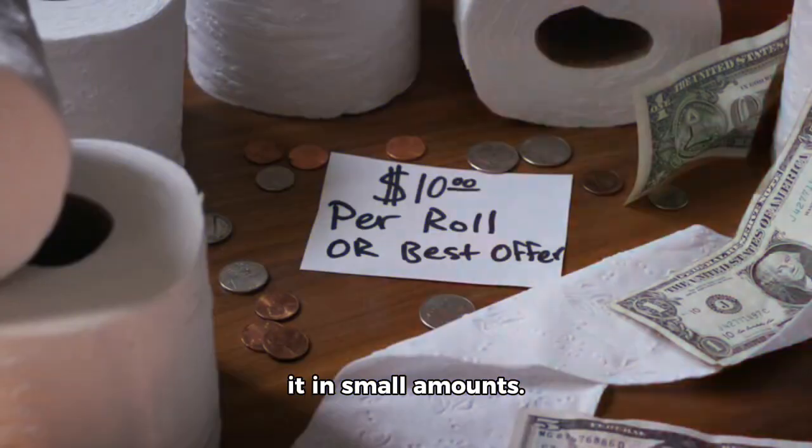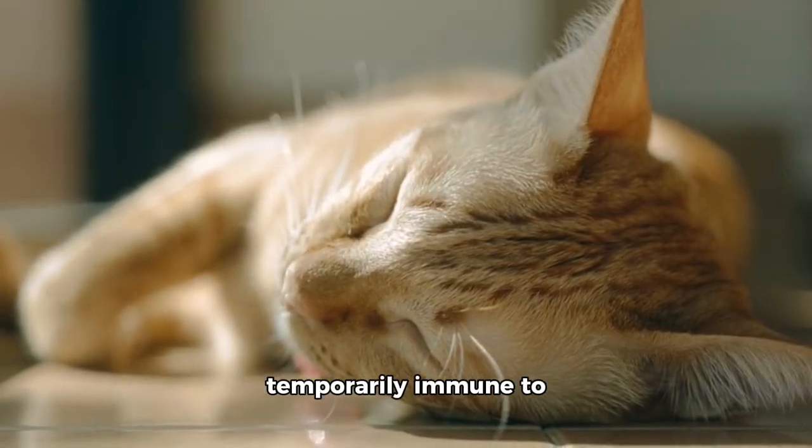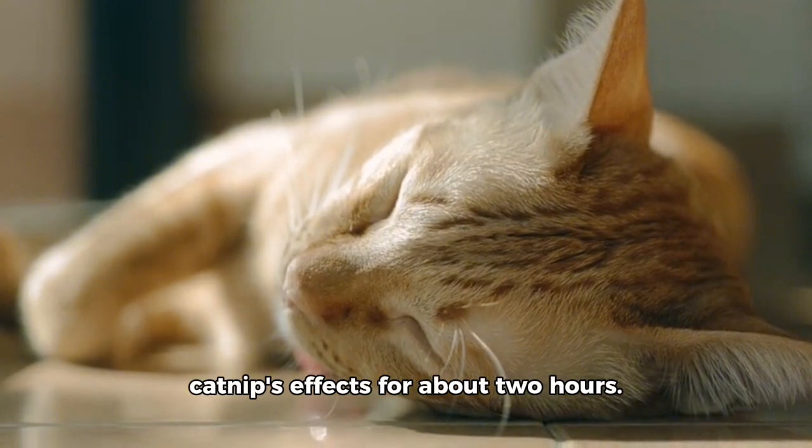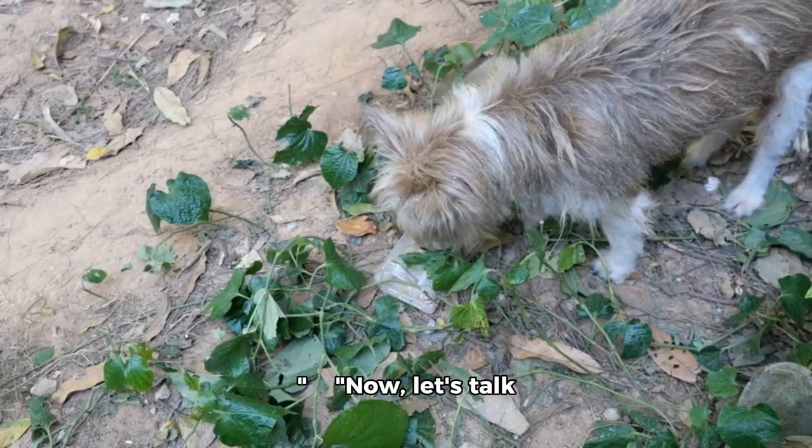So it's best to offer it in small amounts. After the initial excitement, cats become temporarily immune to catnip's effects for about two hours. This means they can enjoy it again and again without any long-term impact.